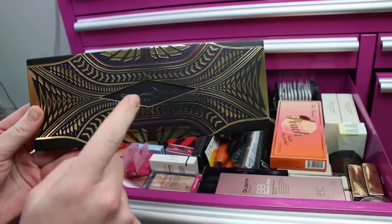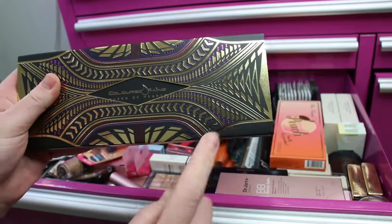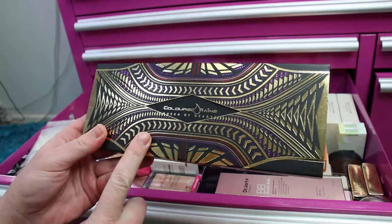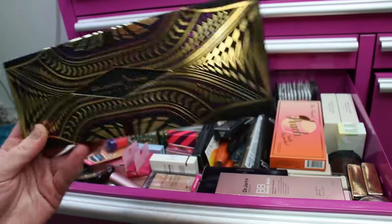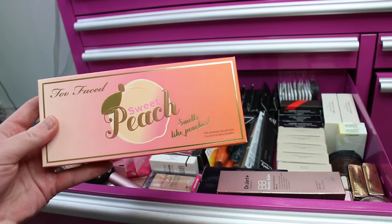I recently got a backup of the Coloured Raine Queen of Hearts eyeshadow palette — this is still currently one of my go-to's. I absolutely love this palette. I think at the moment it's out of stock; I'm not sure if they'll come back into stock. I did recently purchase the bundle of Coloured Raine eyeshadows and all of their eyeshadows are absolutely outstanding.